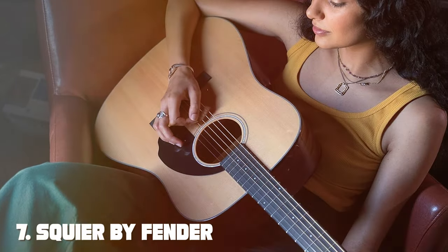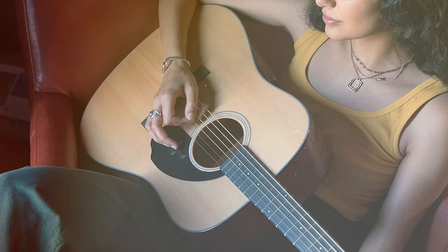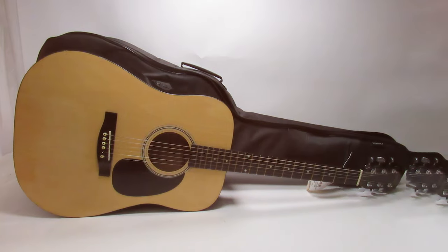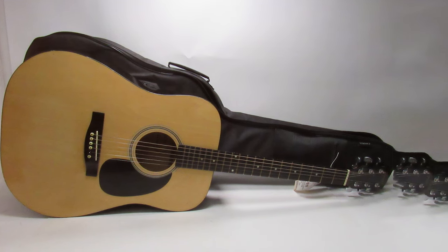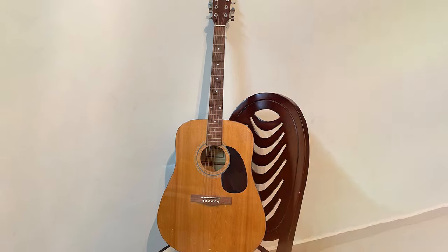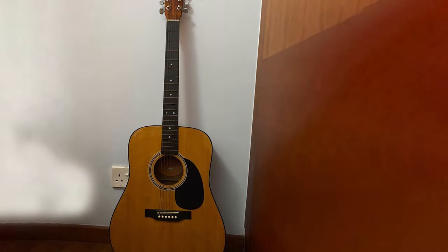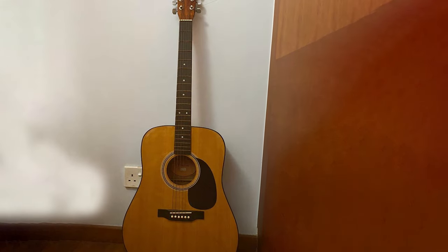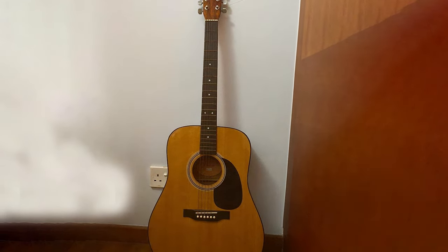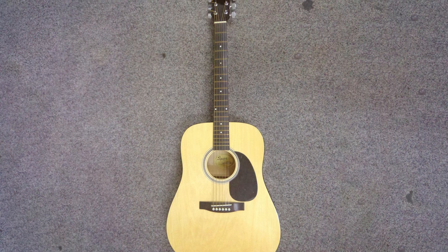Finally, the number 7 position is held by the Squier by Fender Acoustic Guitar, a fantastic choice for guitarists who want the reliability and prestige of the Fender brand without breaking the bank. Squier, a subsidiary of Fender, offers quality instruments at more budget-friendly prices. This guitar features a laminated spruce top, mahogany back and sides, and a rosewood fingerboard, ensuring a warm and well-balanced tone. The Dreadnought body shape provides excellent projection and volume, suitable for various playing styles. Playability is a strong suit, with a comfortable neck profile and low-action strings accessible to both beginners and more experienced players.